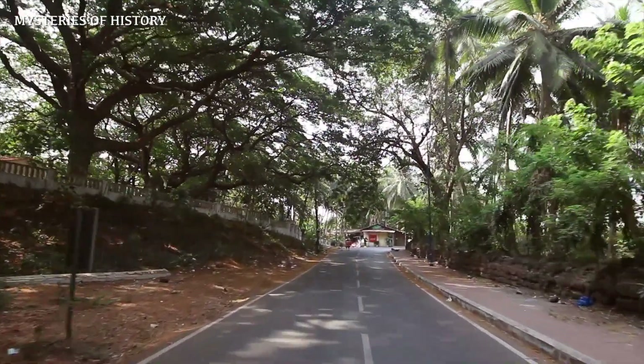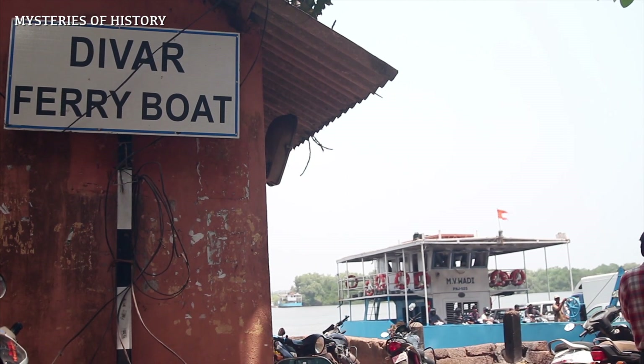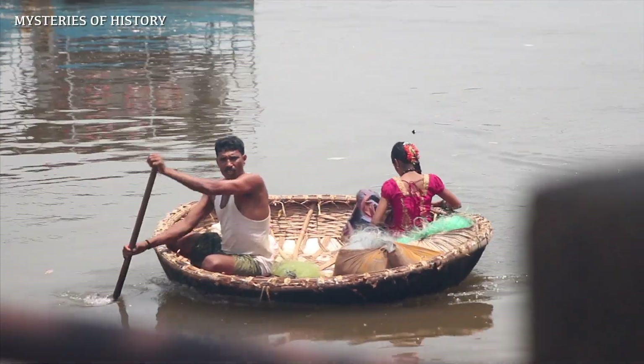A few metres from the Viceroy's Arch, one can take a look at the ferry wharf located on the banks of the river Mandovi, which connects Old Goa to the Diwar Island.